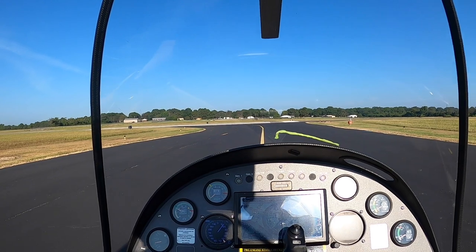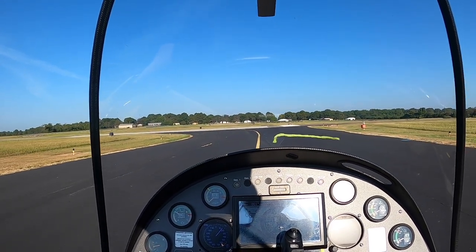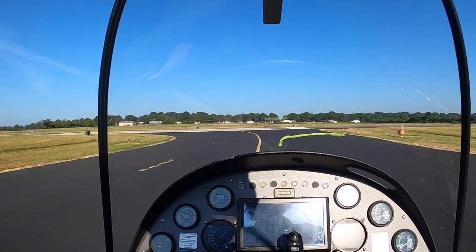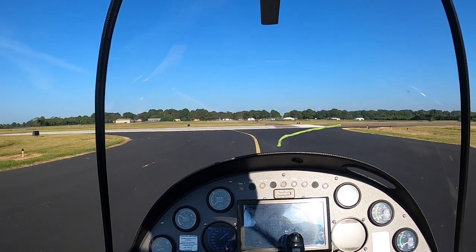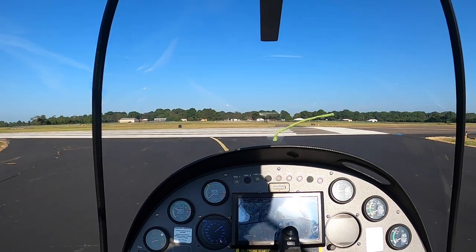We've got a pretty good wind coming down the runway out of the south. The more wind you have in your face, the shorter the takeoff. Density altitude's pretty heavy today, which will affect our performance somewhat.